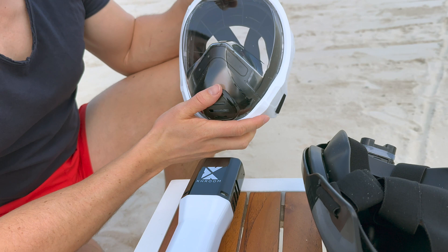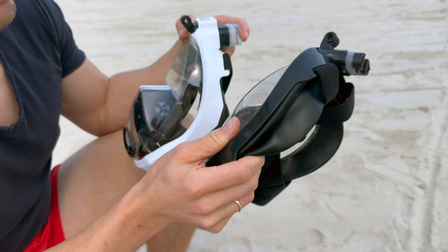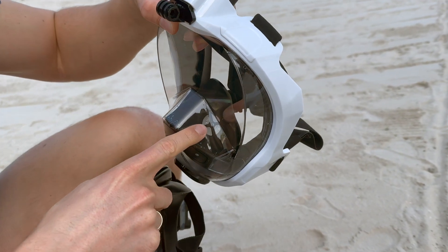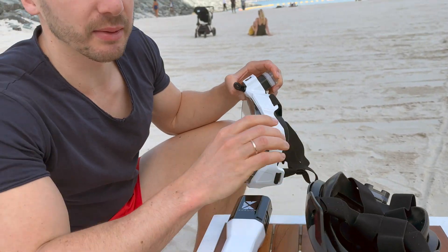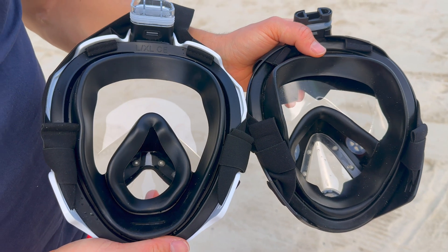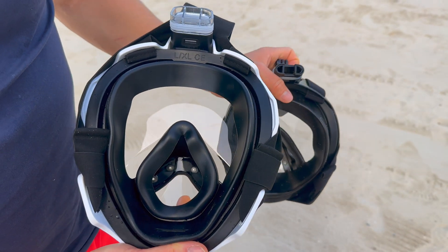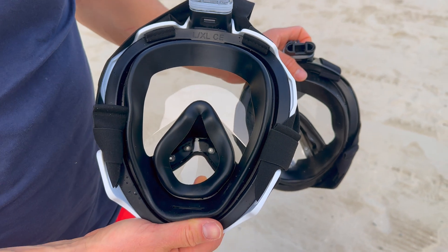The breathing on the Chrome Pro is extremely easy, because it was also thought about here and not small valves were installed, but large air-permeable valves. Looking at the inside of the mask: on the left there is very little silicone inside, and on the right there is a lot of silicone, which simply brings a much higher wearing comfort.